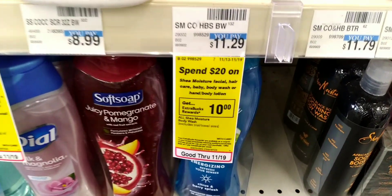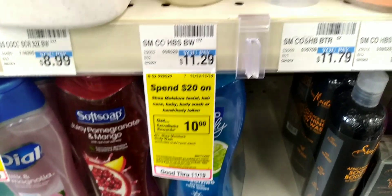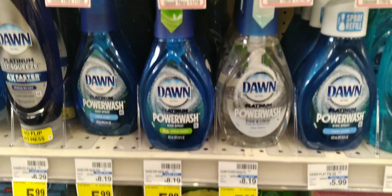Then I'm going to the Shea Moisture, which is also on the spend $20 get a $10 extra buck. I'm grabbing two of the body wash at $11.29 each, making it $22.58. I'm going to use a $5 off two paper coupon that's going to glitch with a $2 digital coupon, taking off $7 and making it $15.58.